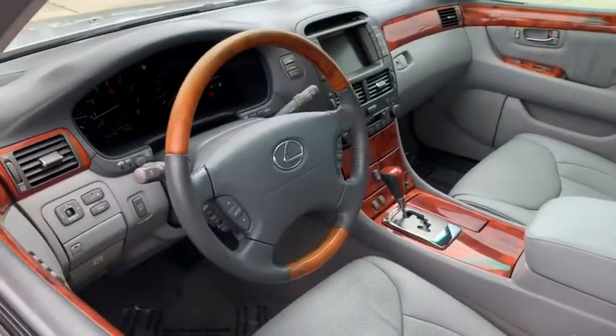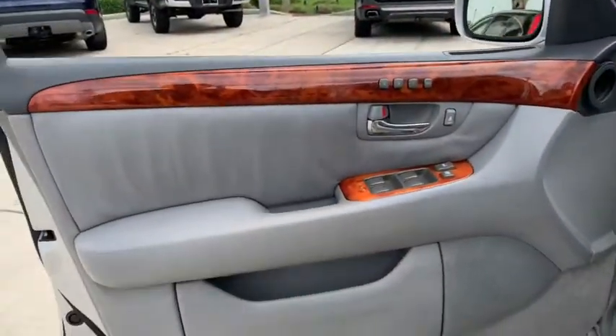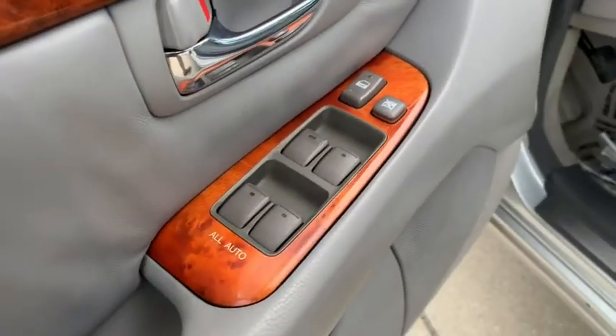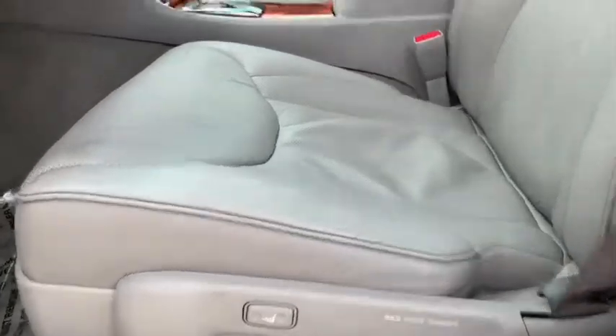This vehicle has less than 100,000 miles. Here are some of this vehicle's great options: CD changer, traction control, stability control, steering wheel audio controls, keyless entry, anti-lock braking system, power passenger seat.